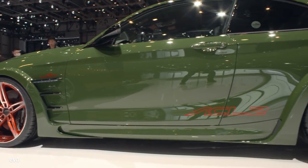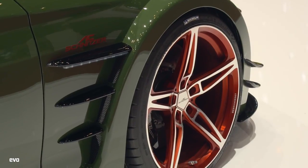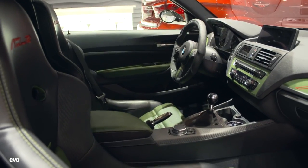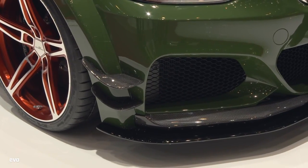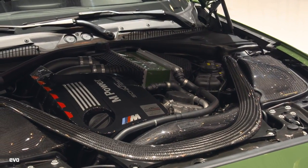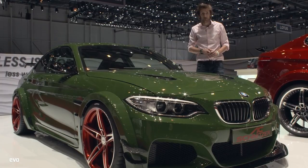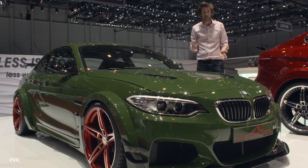We see various styling exercises and creations from tuning houses that are, to be honest, well, excrescences. But then there are things like this at the other end of the scale. This is the AC Schnitzer ACL2, based on an M235i. It takes the engine from an M4, tuned up to 570 brake horsepower, takes the front and rear axles from an M4, puts bucket seats inside, and still retains the manual gearbox. I just think it looks absolutely brilliant. This is one of my cars of the show — I really, really want to drive it.